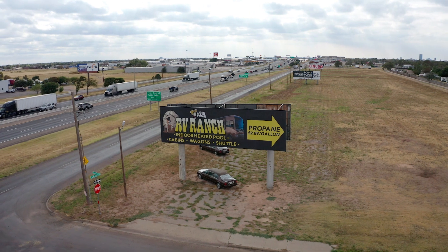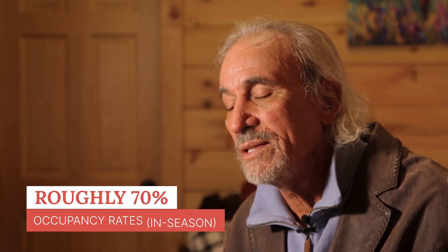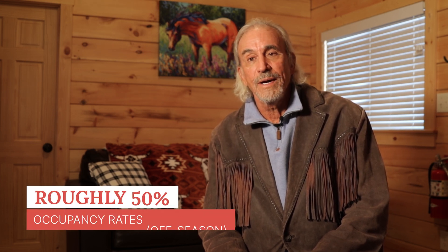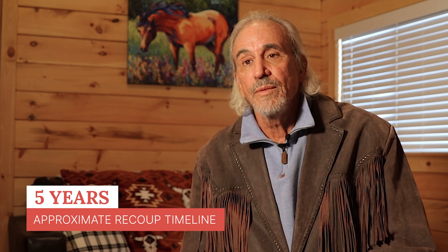Obviously occupancy in our business is seasonal. We get a lot of people on I-40 Route 66 coming through in the summertime and our occupancy has been around 70 percent. In the wintertime we expect it to drop to around 50 percent and go back up to 70-75 percent. Our timeline for an investment like this is approximately five years to recoup the money you put out, and that's a reasonable timeline and I think we're on target.